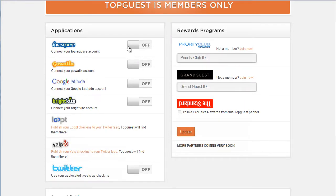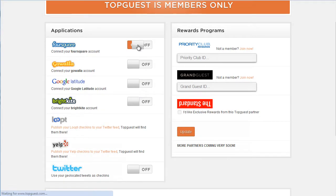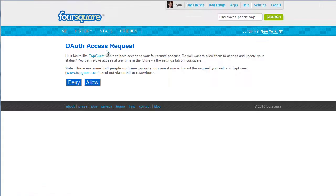You have these little on/off switches for signing up services. In this case, we'll turn on Foursquare, and then it's going to redirect you for an OAuth authorization from Foursquare. We'll click Allow.